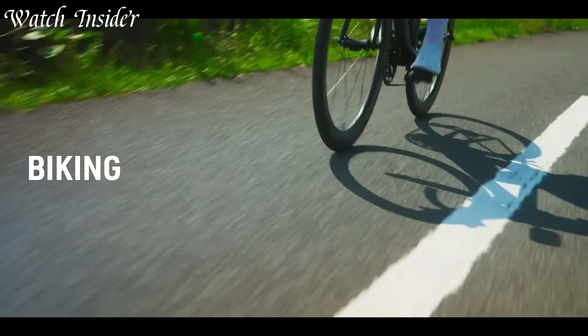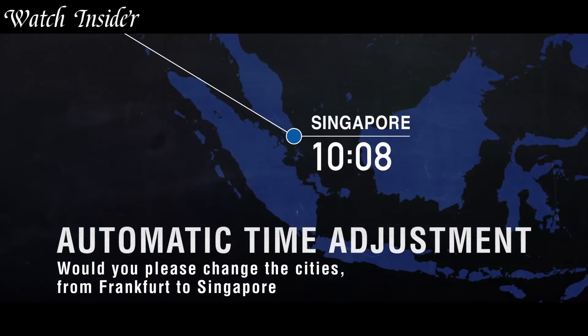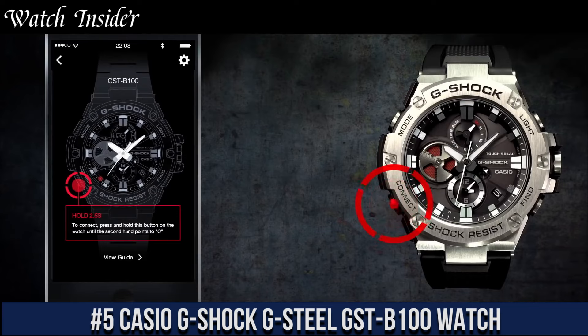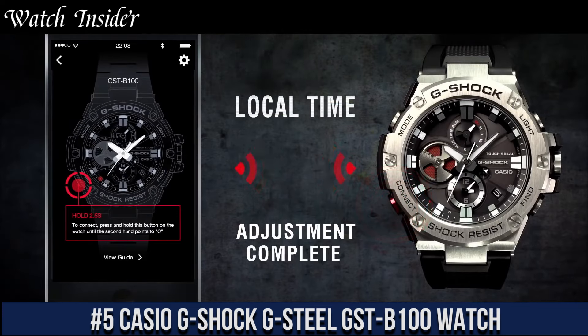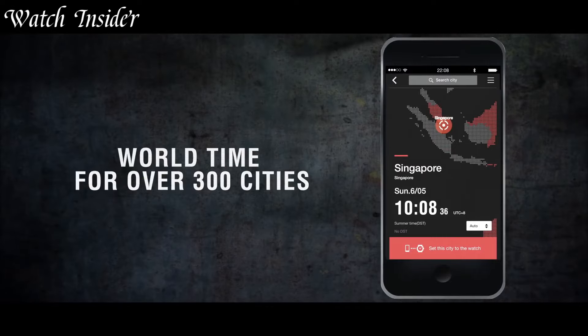I've included all the links in the video description below. Without further ado, let's get started. Number 5: Casio G-Shock G-Steel GST-B100.